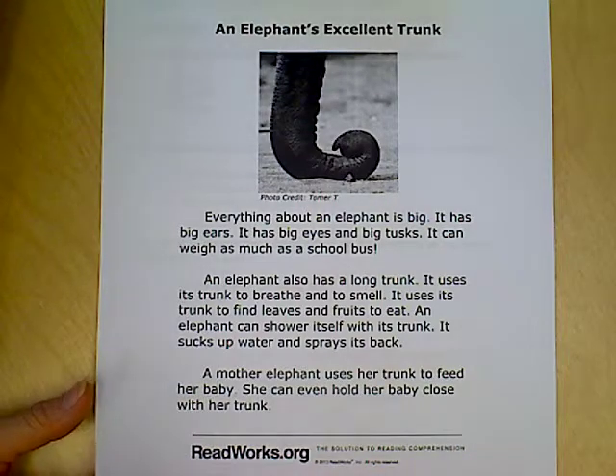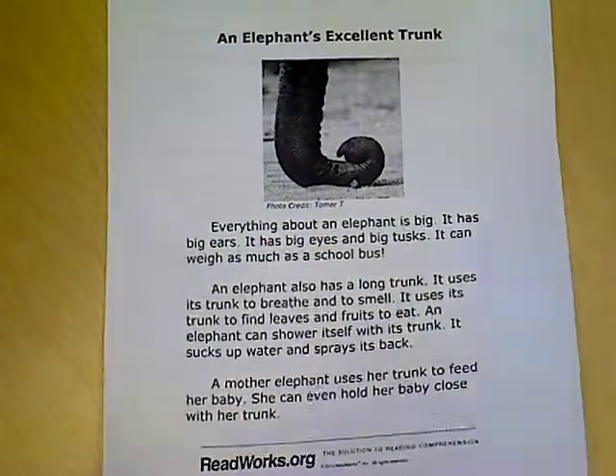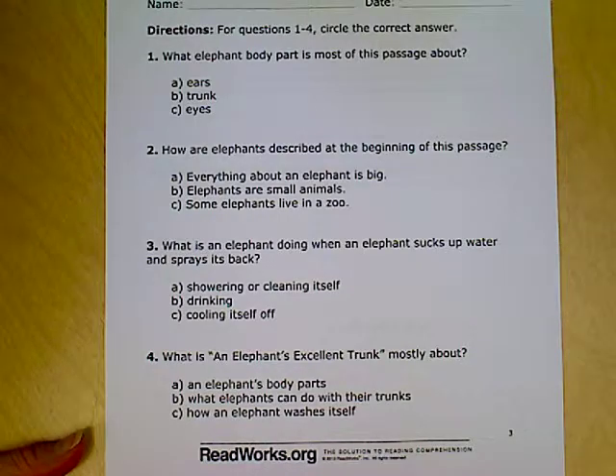In this packet you're gonna see that it has questions just like the last packet we looked at together. The first four questions let you circle the answer A, B, or C. You can read the questions and look back at the story to find the answers.